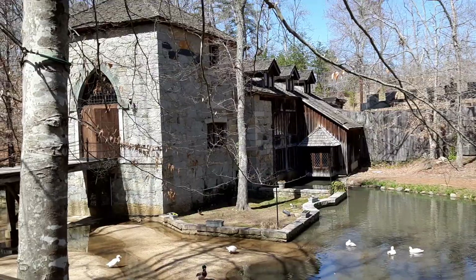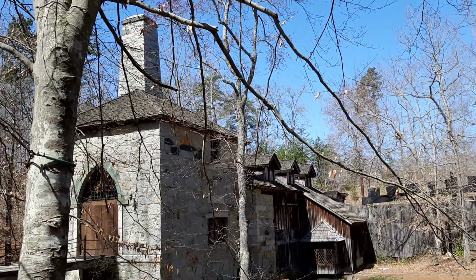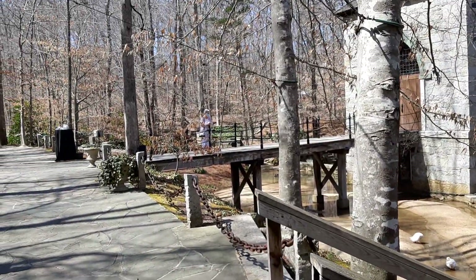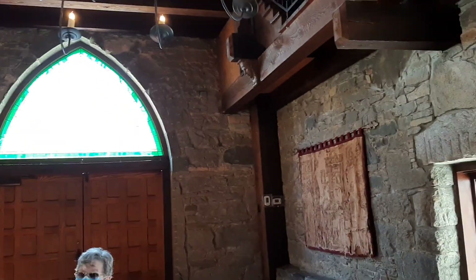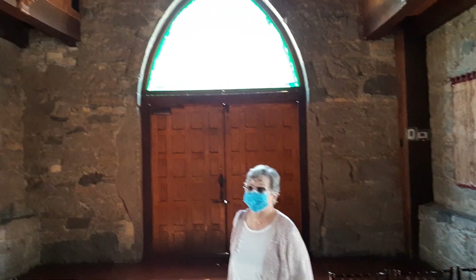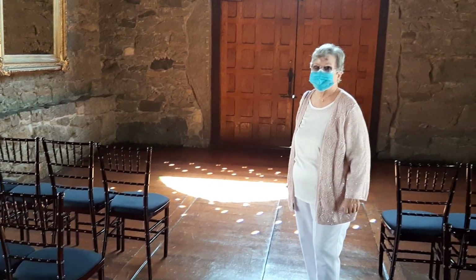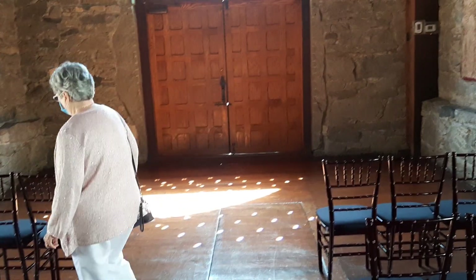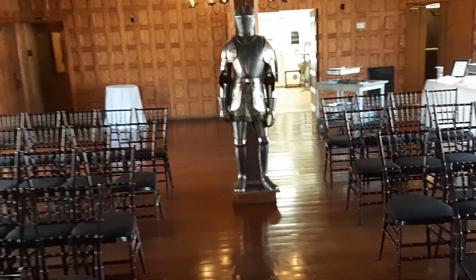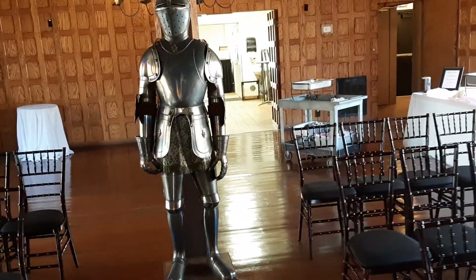Here's a side shot. Here's the inside of it, and the ceremony is going to be right here in front of the door. There's an authentic suit of armor.